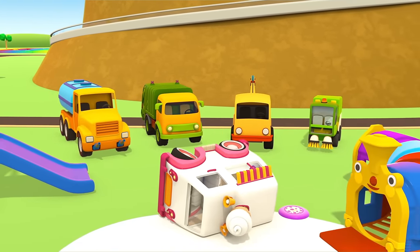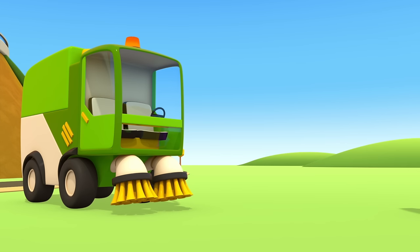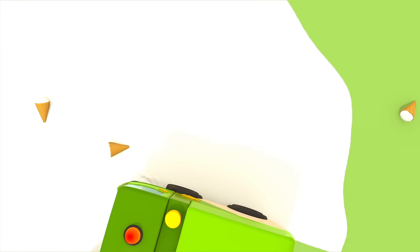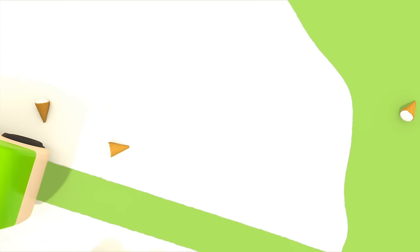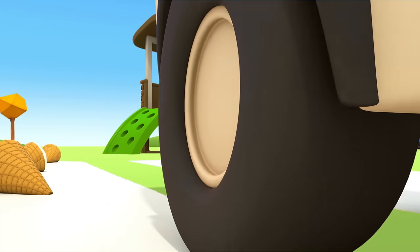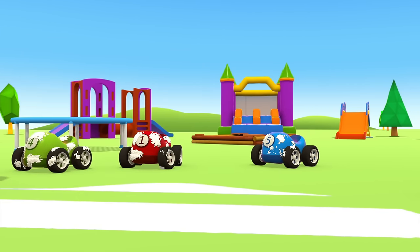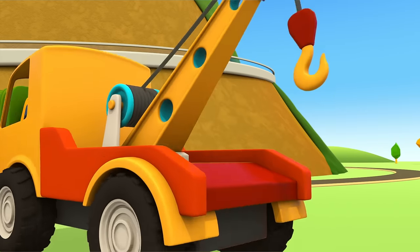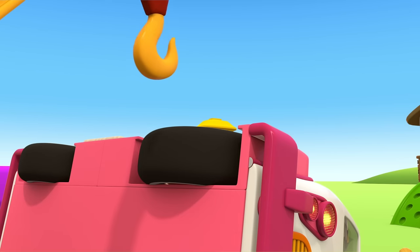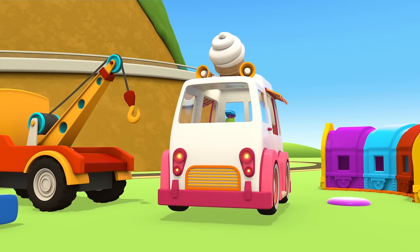They arrived at the scene of the accident very quickly. Hooray! First, let's clean up the spilled milk from the truck's fridge. The street sweeper will handle this. Tow truck, it's your turn. We need to flip the ice cream truck back up. The hook attaches to the wheel. And done!